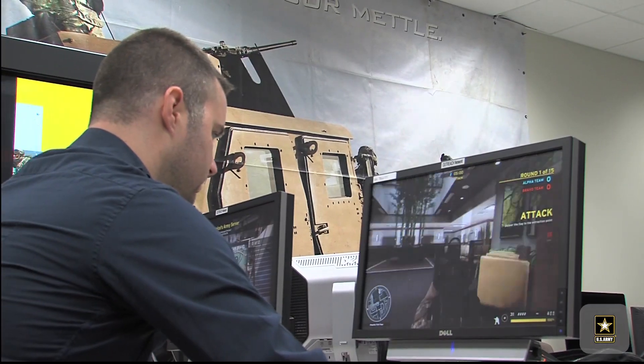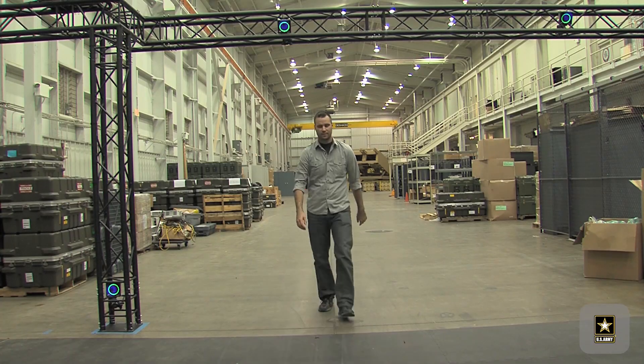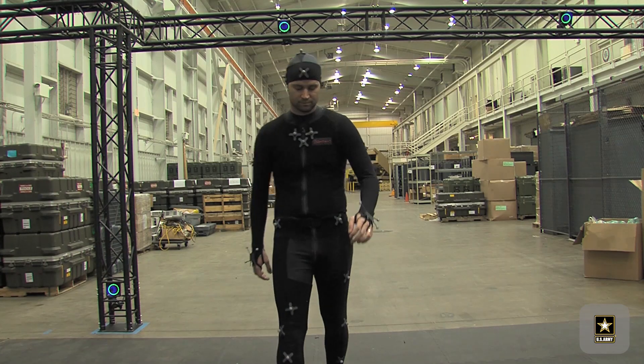My name is Matt Roberts. I was a US Army combat medic. I'm now a software developer on America's Army Game here at the Army Game Studio.